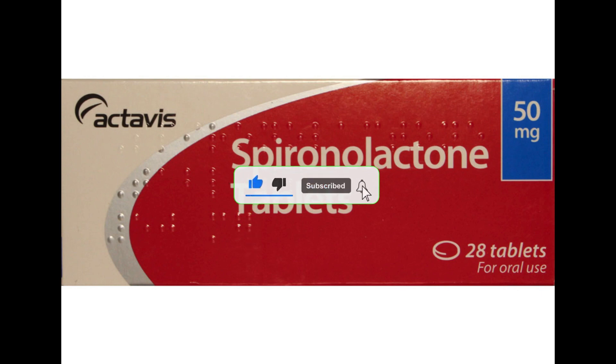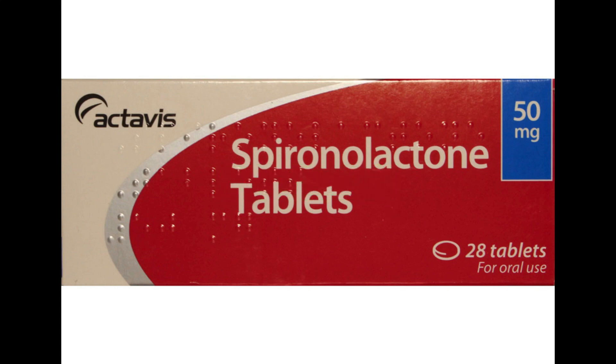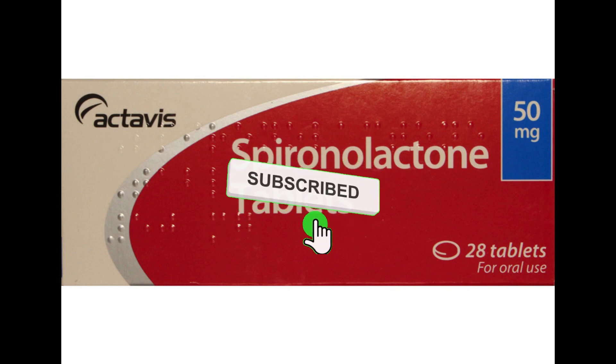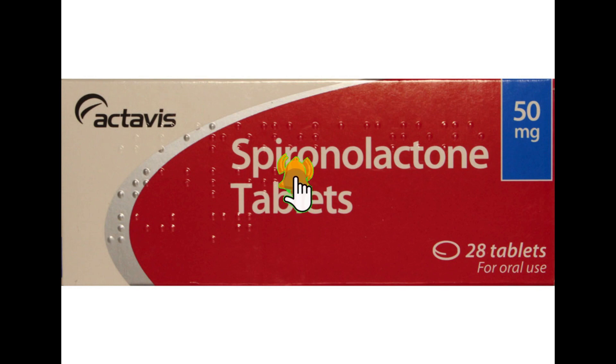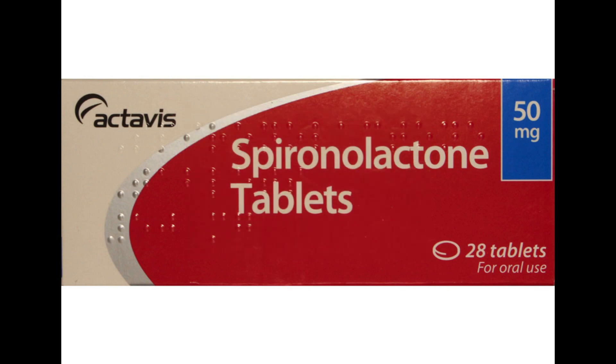Spironolactone is used to treat a buildup of fluid in your body caused by heart failure or liver disease. It treats buildup of fluid in your abdomen called ascites, kidney disease, and a condition that causes your kidney to leak large amounts of protein into your urine called nephrotic syndrome. It also treats high levels of aldosterone, a hormone made by the adrenal glands.